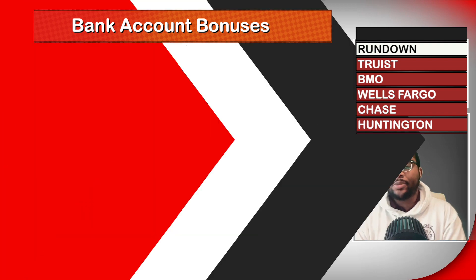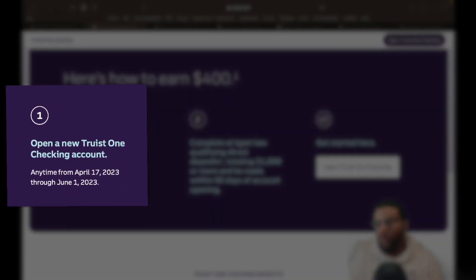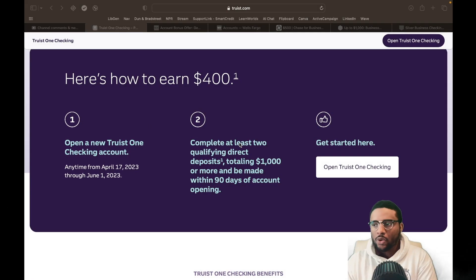So Truist is giving us $400. Here's how to earn $400. Step one, open a Truist One checking account anytime between April 17th and June 1st. If you're watching this video, of course there are going to be other offers, but this particular offer is actually going to be ending in the next week or so. So if you're going to pull the trigger on this, we've got to be quick.